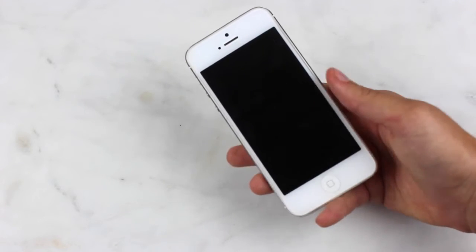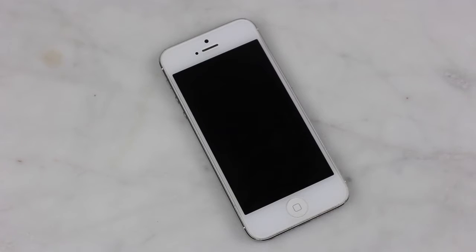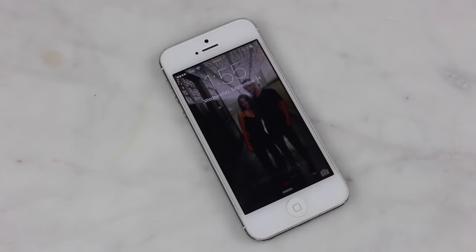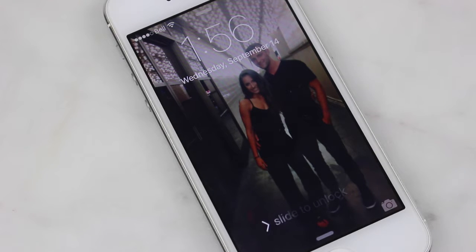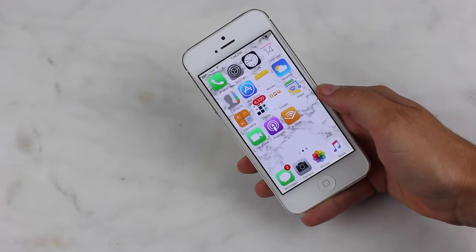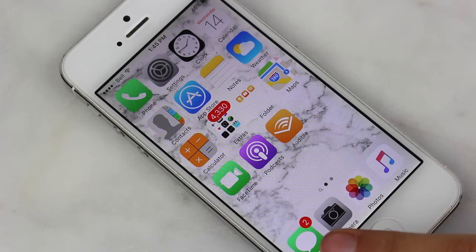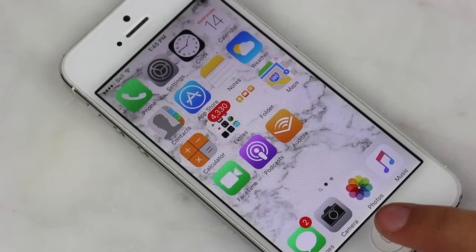This is what my phone looks like — it's the iPhone 5. When you open my phone, my screensaver is just a picture of Ian and I in Vegas. I love this picture of us and every time I turn my phone it just makes me happy. At the bottom of the home screen I have Messages, Camera, Photos, and Music — the four apps I use the most, so they're always on my home screen.